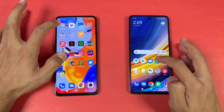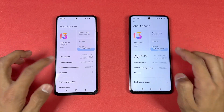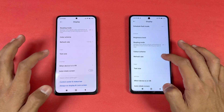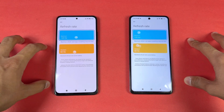Next on the list is Settings — a little faster on the Redmi Note 11 Pro again. We have Android 11 vs Android 12. Now let's go to the display settings and show you the refresh rate — both phones have 120Hz refresh rate. Again, it's an IPS LCD display versus a Super AMOLED display.